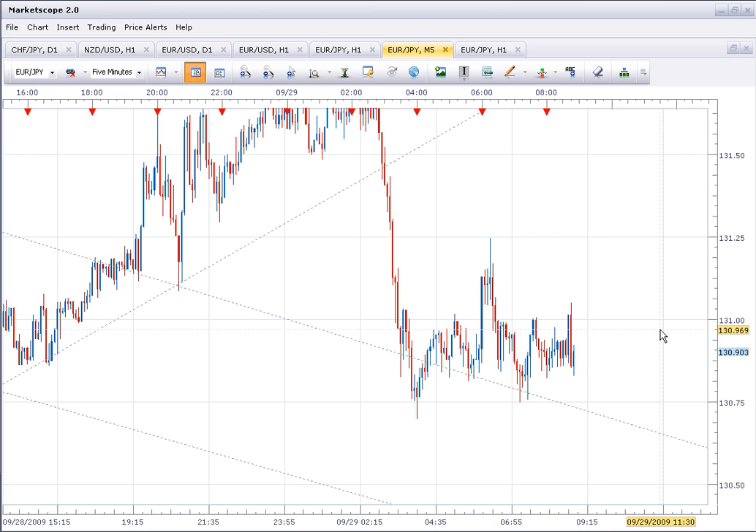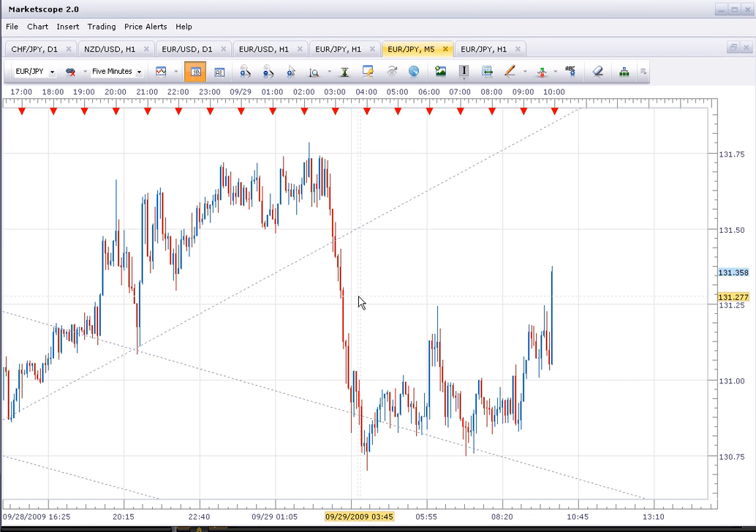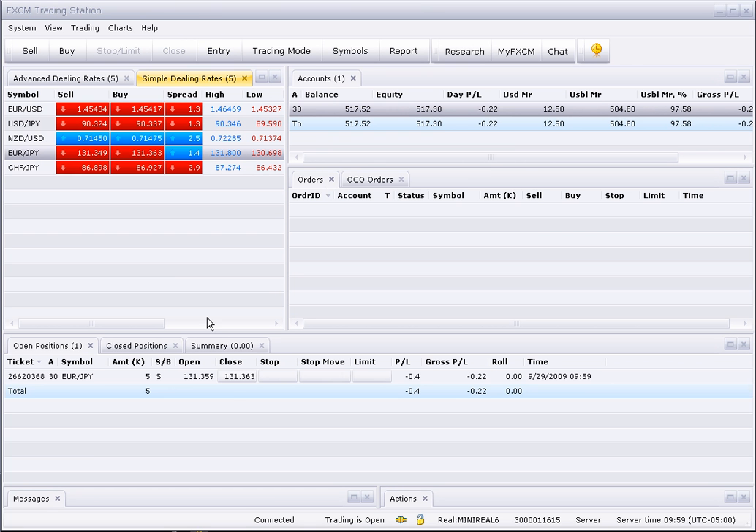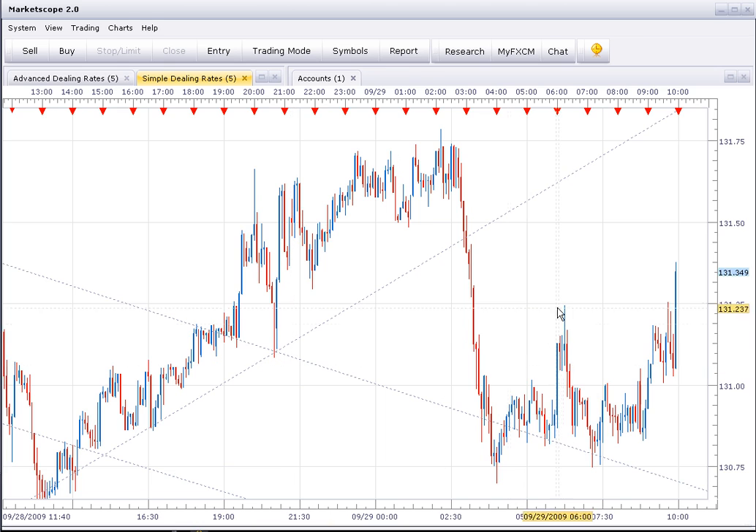We're getting a sharp rally off the 130.75 level. We have news coming out in two minutes, so if we get a spike up to 131.80 to 132, I'll probably start a short position. I'm actually going to enter a short position right here — got filled at 131.35. I'll add all the way up and keep you updated.